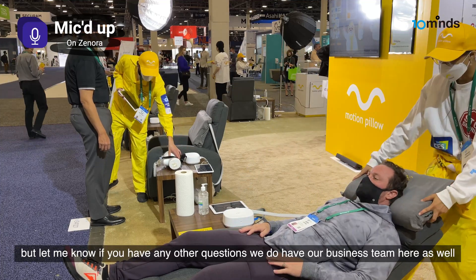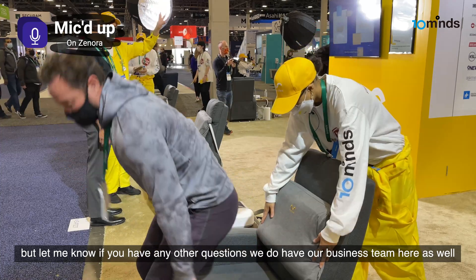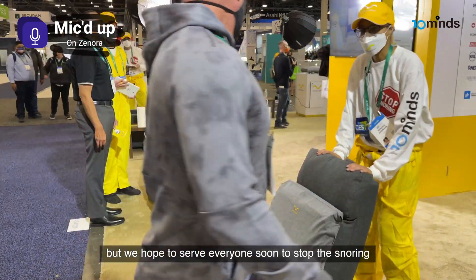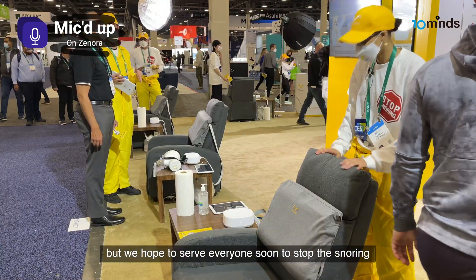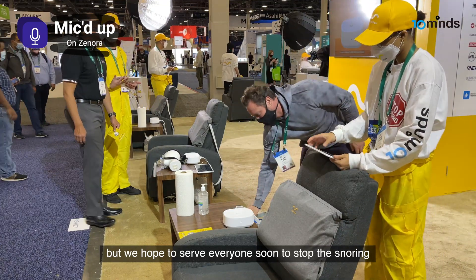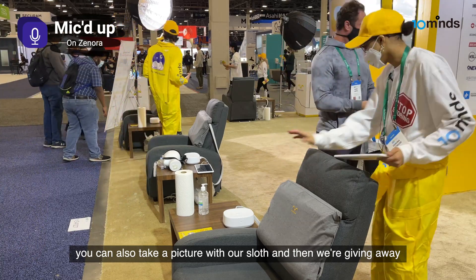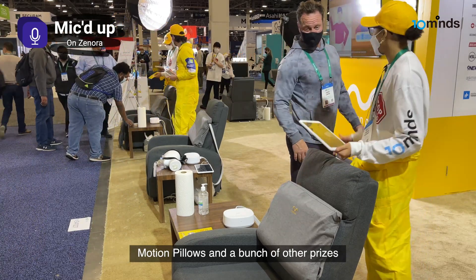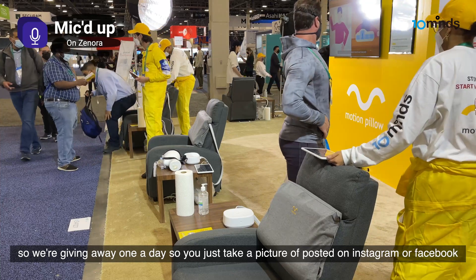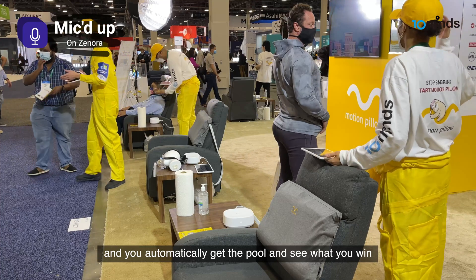Let me know if you have any other questions — we do have our business team here as well. We hope to serve everyone soon to stop their snoring. You can also take a picture with our sloth, and we're giving away motion pillows and a bunch of other prizes — one a day. Just take a picture, post it on Instagram or Facebook, and you automatically get to pull and see what you win.